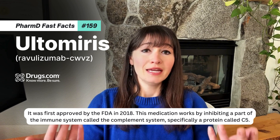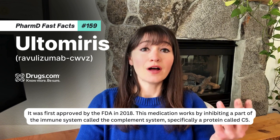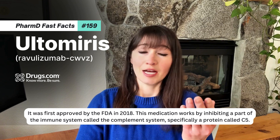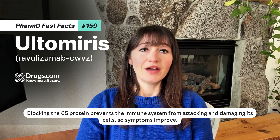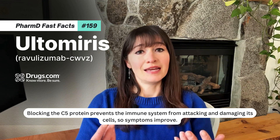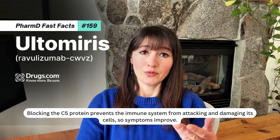This medication works by inhibiting a part of the immune system called the complement system, specifically a protein called C5. Blocking the C5 protein prevents the immune system from attacking and damaging its own cells, so symptoms improve.